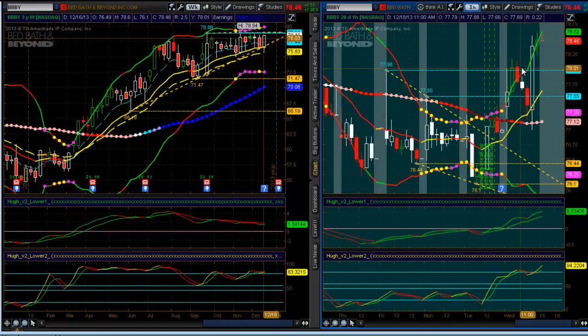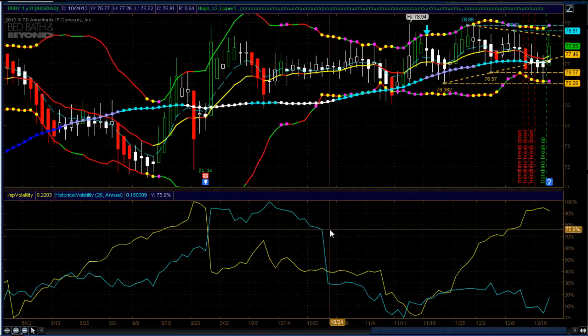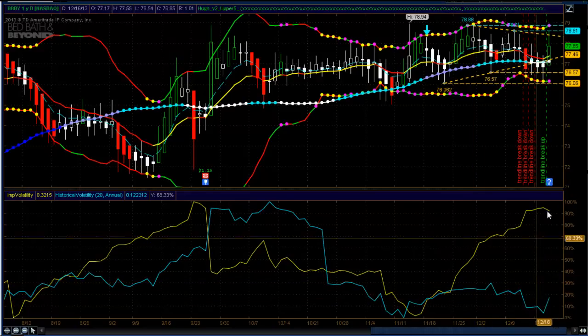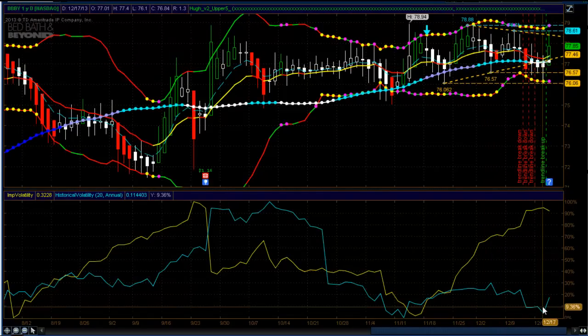We went long a call spread on this. Implied volatility is extremely low right now, so buying calls is pretty cheap if you know how to construct the right trade. Looking at the BBBY chart, the lower graph shows implied volatility in blue — extremely low versus historic volatility. This tells you that if you can find the right options to buy, it's a good environment for buying cheap options because implied volatility is low.